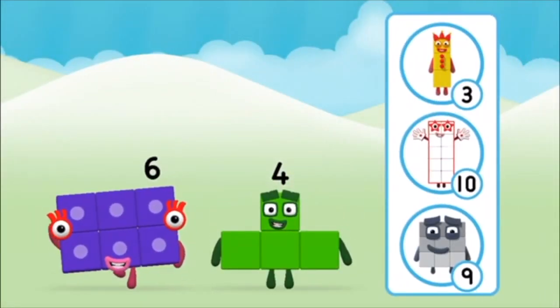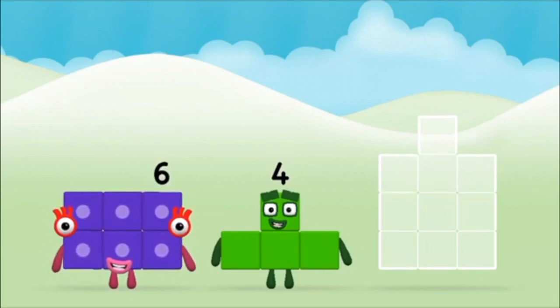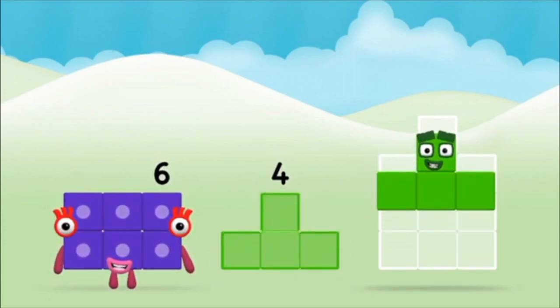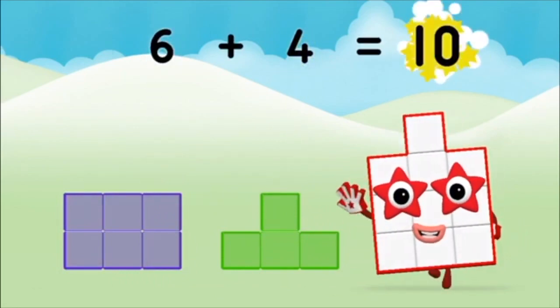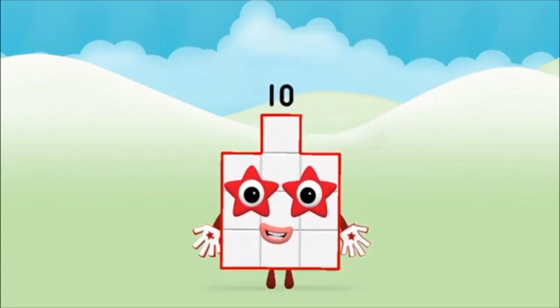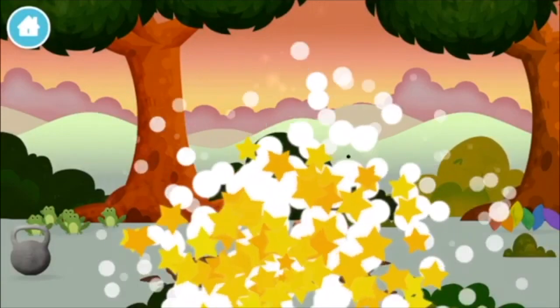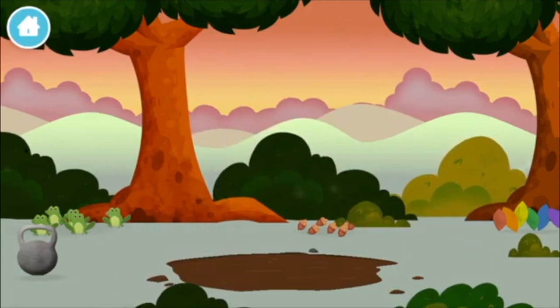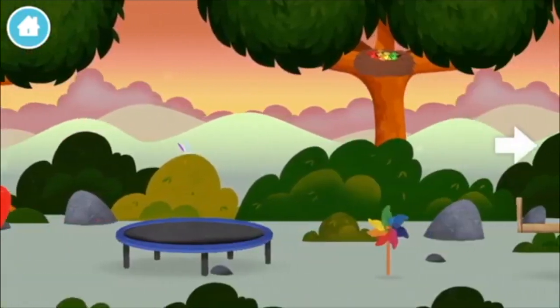What number block can you make by adding? That's the correct answer! Now can you add the number blocks together? 4, 6 — 6 plus 4 equals 10. Brilliant! You made number block 10! A windmill!